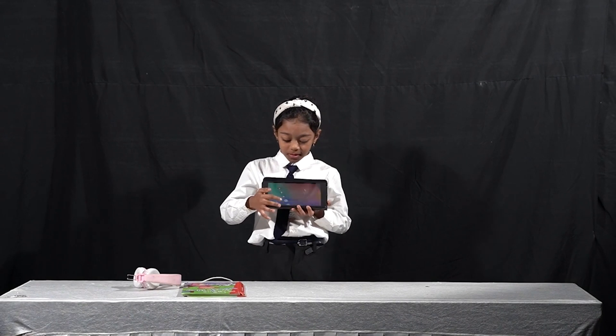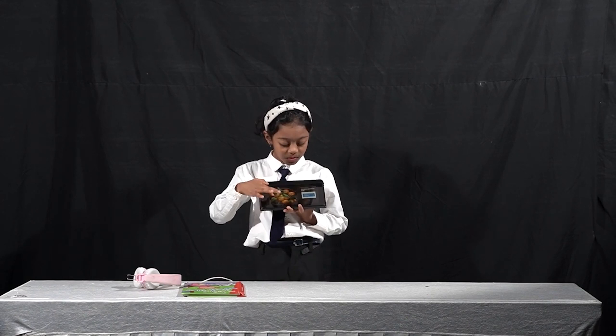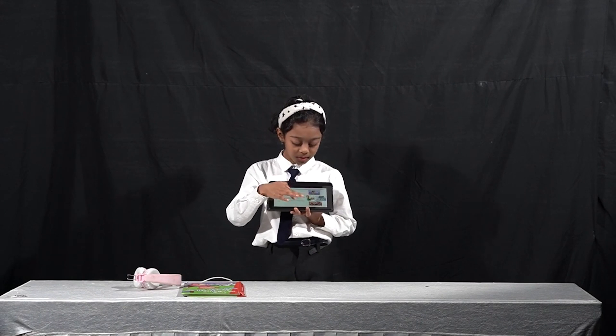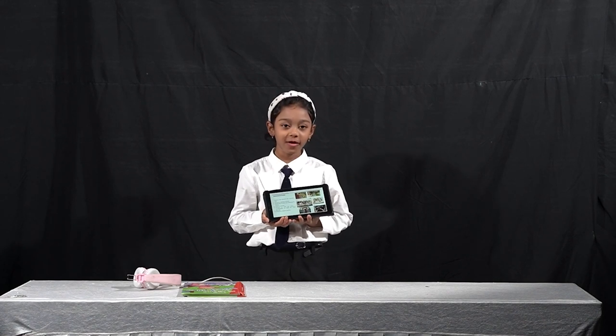Advantages: browse the internet like YouTube Kids. Great for reading books, watching movies and listening to music. Good for travel — the design is so thin and so easy, I can hold it for long periods. Great for playing games. Use of a tab for communication.